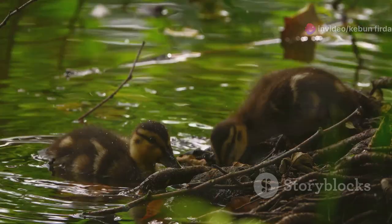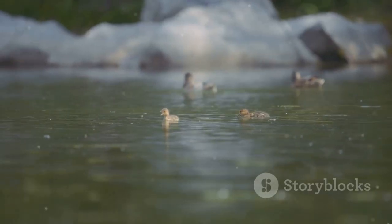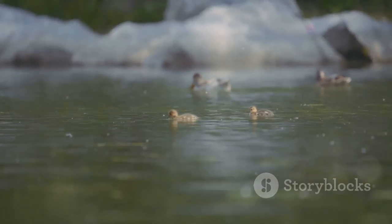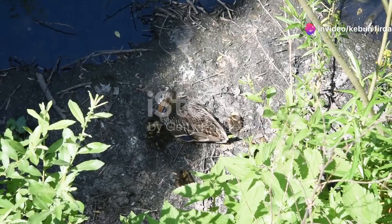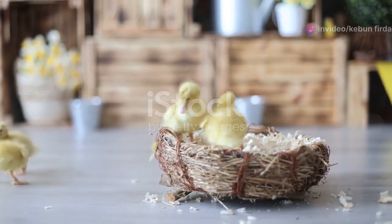Ducks are a joy to watch. Their playful nature brings smiles to many faces. From their waddling walks to their graceful swims, ducks captivate us. Their presence enriches our planet. Let us learn more about these incredible birds. Understanding their life cycle helps us protect them.